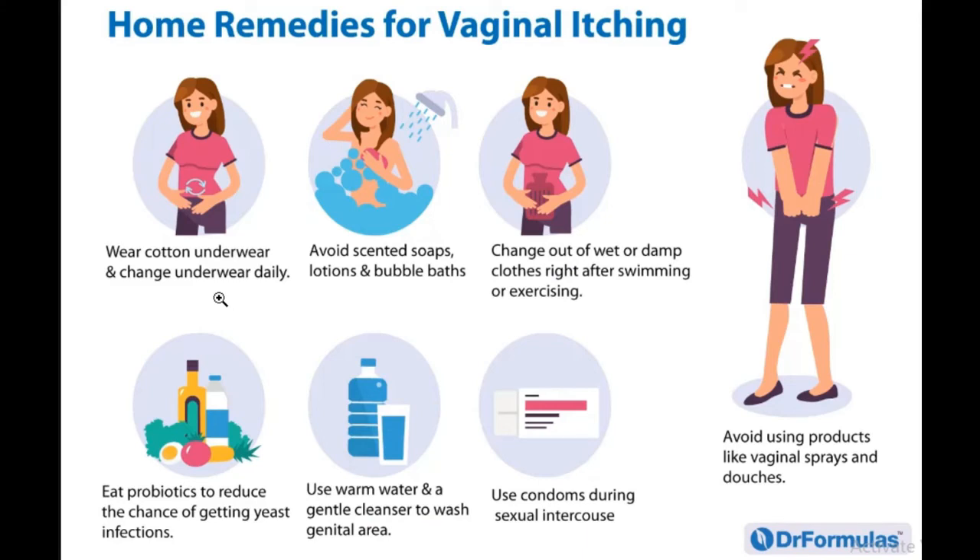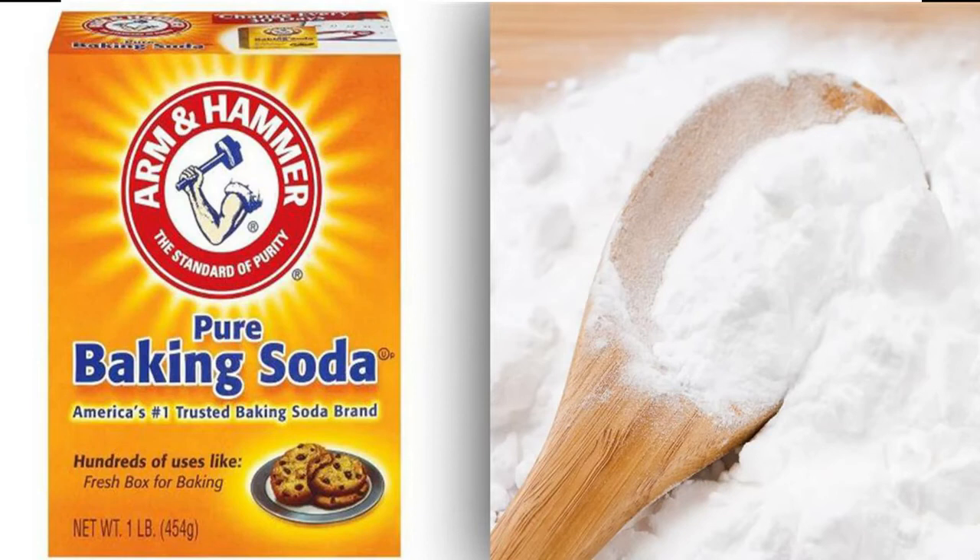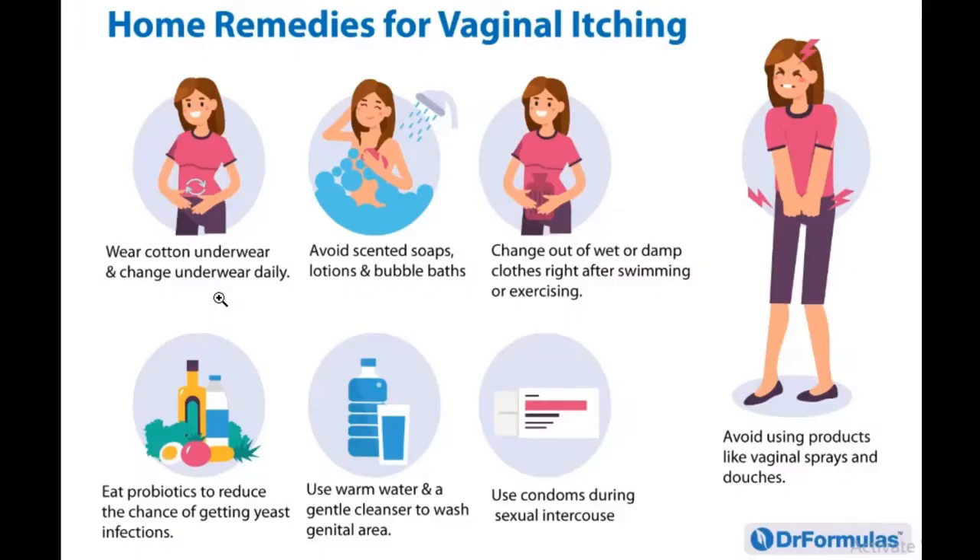Two other important remedies known to work are the baking soda bath and the apple cider vinegar bath. For the baking soda bath, which can potentially treat vaginal itching or yeast infection, add a quarter cup of baking soda to your warm bath water, allow it to dissolve, and soak in it for 10 to 40 minutes.